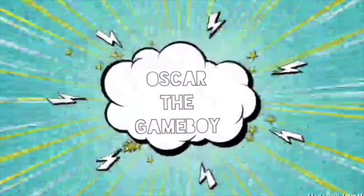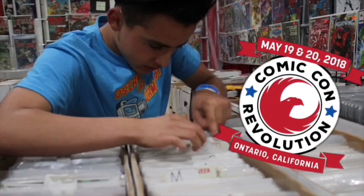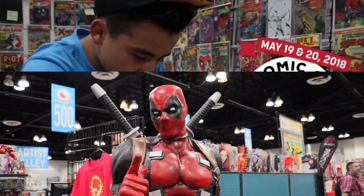Hey guys, it is Alvin back to another video and today I'm going to tell you the top three things to do at a comic convention. If you like all things comic and pop culture, just keep watching. I got to check out Comic Con Revolution in Ontario, California. Let's check it out.